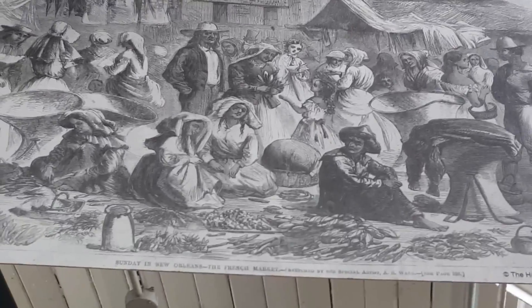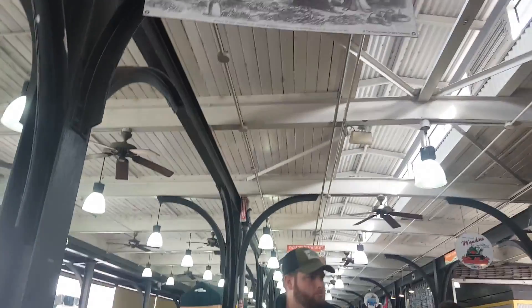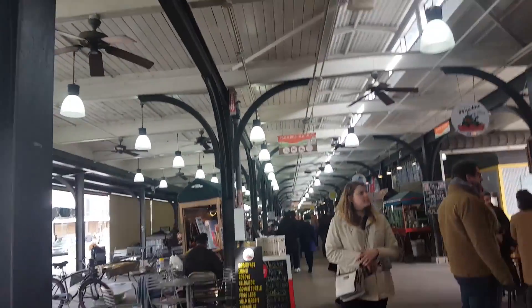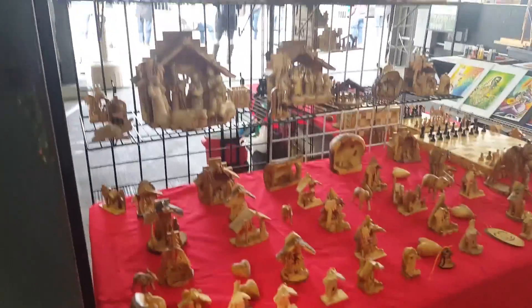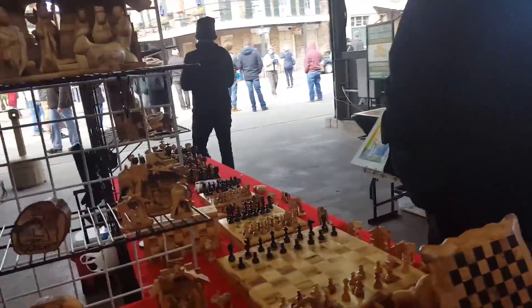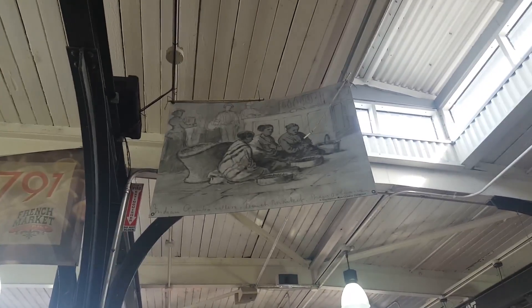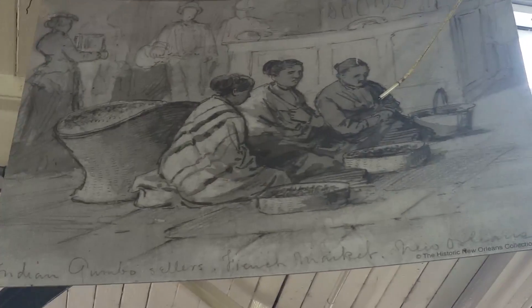The French Quarter is in New Orleans, the French market. Here we go. Oh wow, wow! Yeah, it's awesome! This is a great place here. I'm going to try this way.